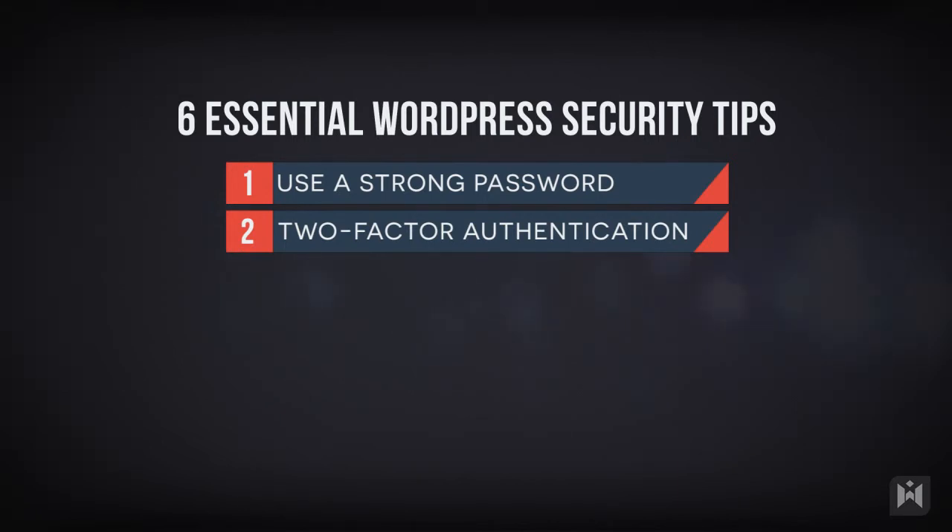Second, two-factor authentication. Two-factor authentication basically means you'll need two separate components to gain access — for example, a password you set and a code generated by a plugin. By adding two-factor authentication you're adding another layer of protection, so even if your password is compromised, your website will still be protected by the authenticator. Google Authenticator is a free plugin you can use. There are other alternatives like Wordfence, however you will need to pay for their two-factor authentication service.